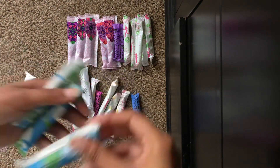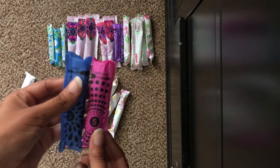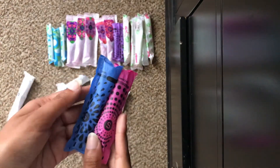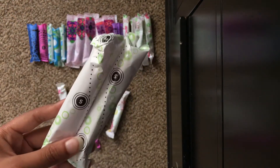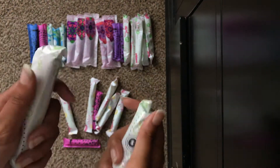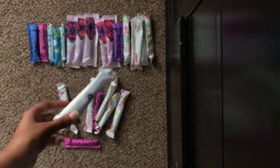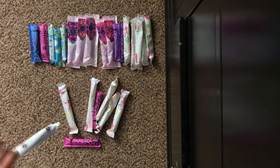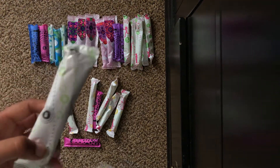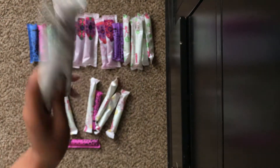I also have two U by Kotex Click Supers, and two U by Kotex Security Supers. I know a lot of girls don't like these tampons because the wrapper is super loud when you're changing them. The tampon itself is pretty good. Sometimes the Click tampons can be uncomfortable because of the grooves, and these Security tampons don't have that. You can always switch these out, but I would recommend them if you have a very heavy flow — they're very protective tampons.